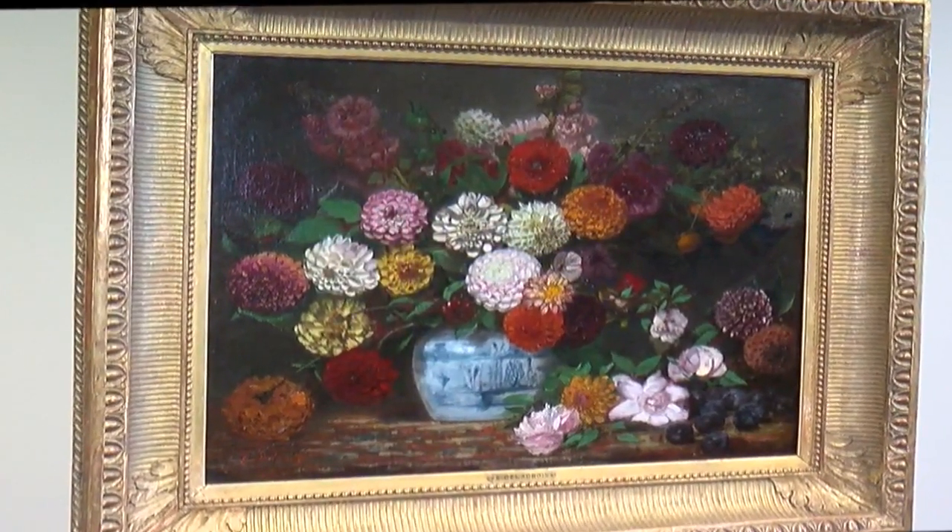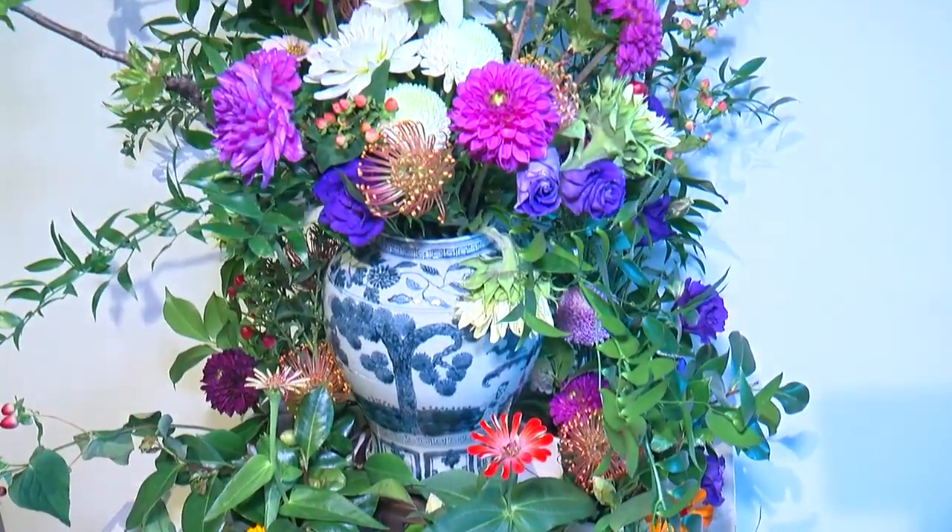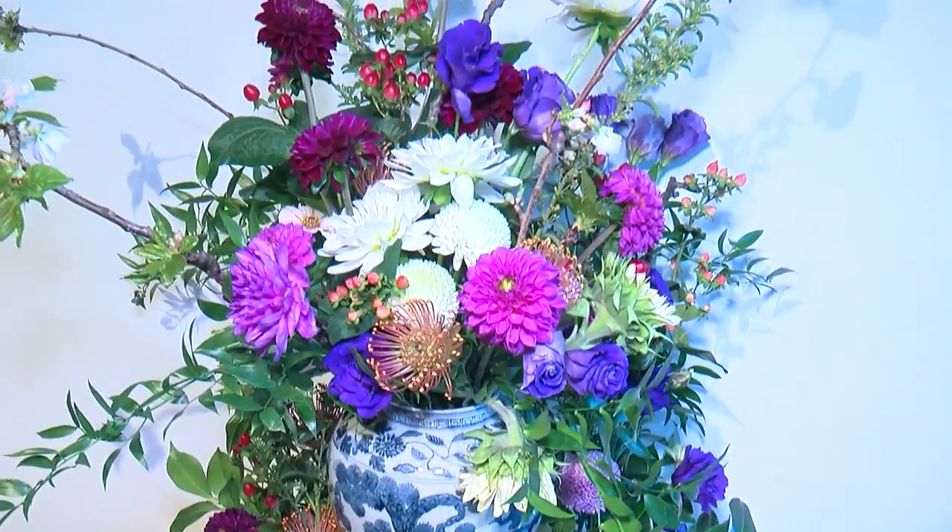Our signature piece is a Delacroix — a still life painting by Eugène Delacroix — so it's French, and the entire Art in Bloom has a French theme to it.